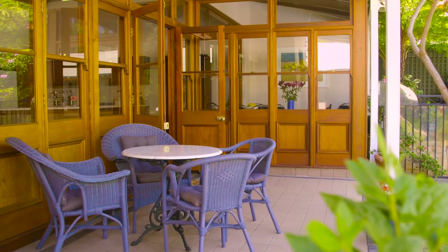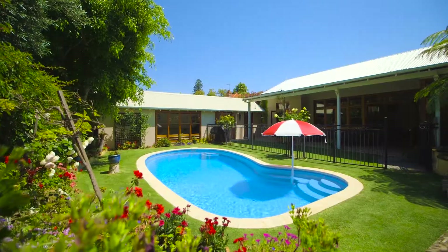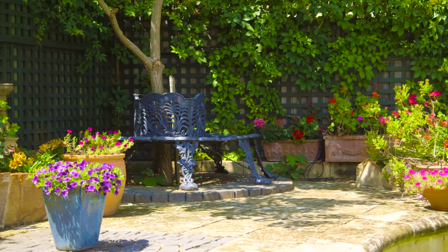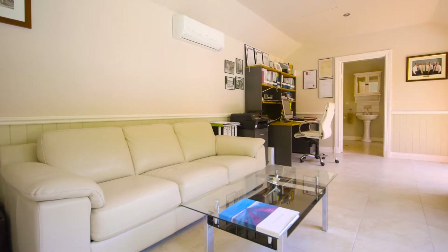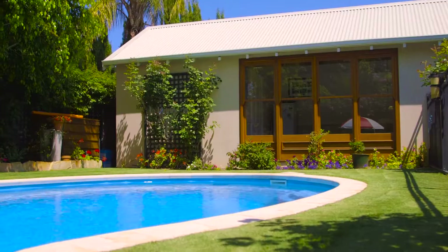French doors and a bank of sash windows open to a relaxed alfresco entertaining area, with a resort-like swimming pool, private terrace, and established gardens. A standalone studio complete with en-suite and a gorgeous aspect overlooking the pool offers great versatility.